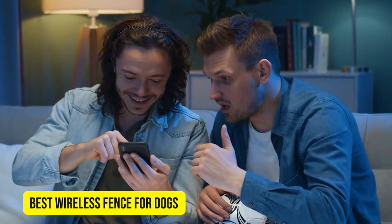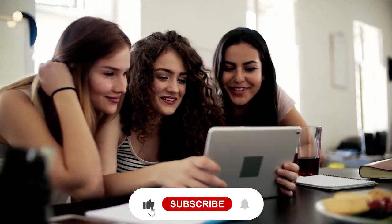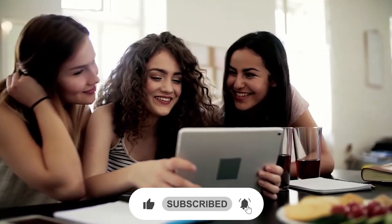The video is going to be amazing, so make sure you stick to the end. But before starting, be sure to smash that like button and subscribe to never miss out on any of our videos.